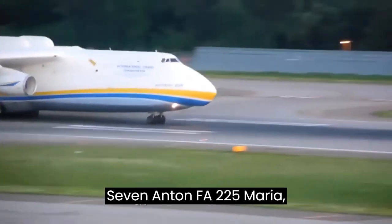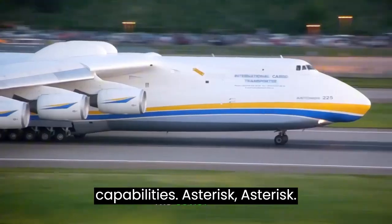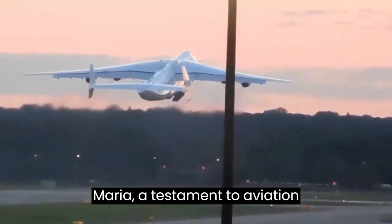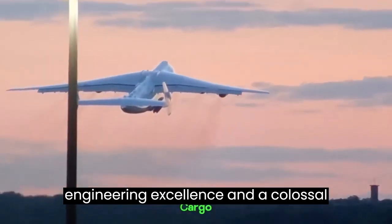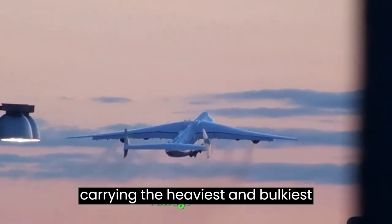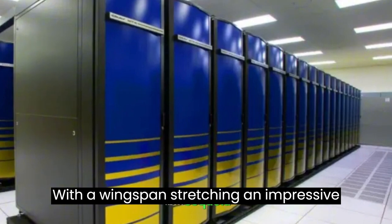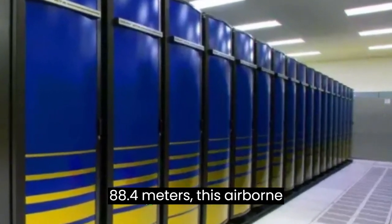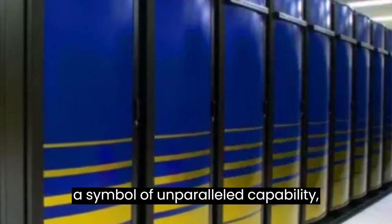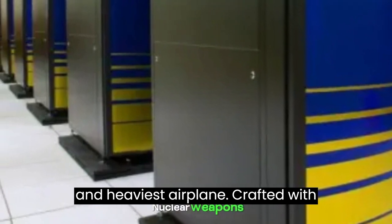Antonov AN-225 Mriya: commanding the skies with unrivaled cargo capabilities. Introducing the Antonov AN-225 Mriya, a testament to aviation engineering excellence and a colossal titan designed to conquer the skies while carrying the heaviest and bulkiest payloads known to aviation history. With a wingspan stretching an impressive 88.4 meters, this airborne behemoth is not merely an aircraft — it's a symbol of unparalleled capability, setting records as the world's largest and heaviest airplane.